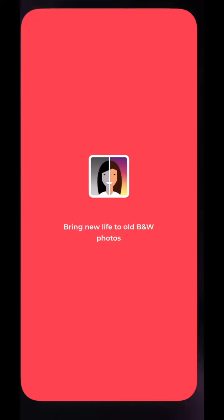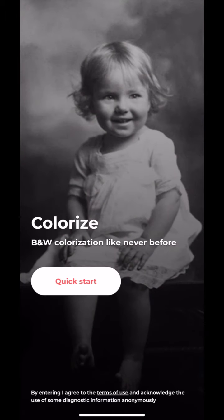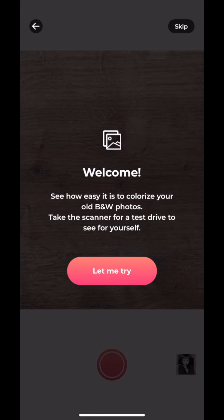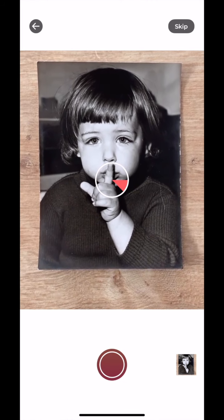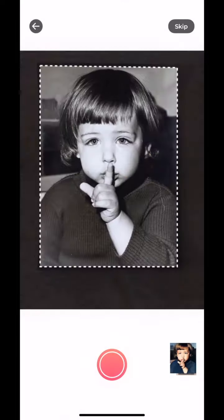Here we have the Colorize app — let's get started. It says 'bring new life to black and white photos.' I can see some gorgeous examples in front of me. Let's do a quick start and see how it works. We have a welcome note and a pre-recorded video showing how we're supposed to use the app and how it works.